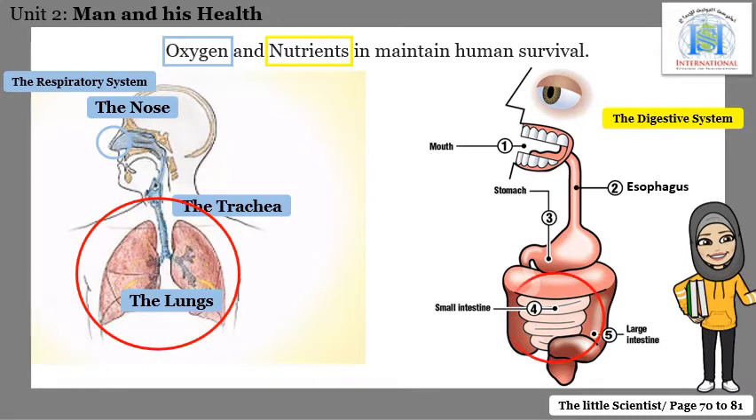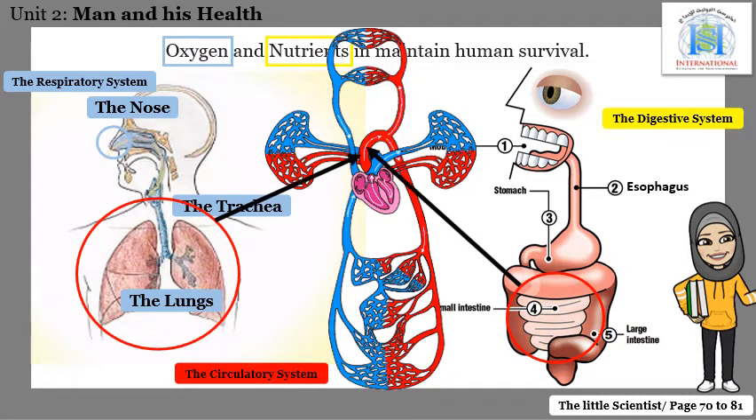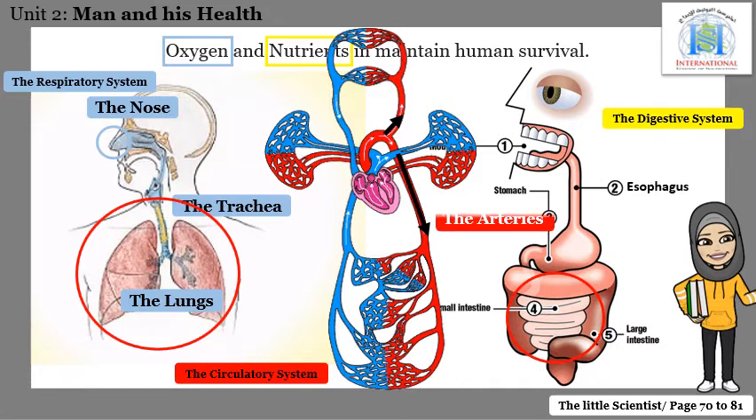So, oxygen is in our lungs and nutrients are in our small intestines. How do they pass to all of our body cells? They pass in the blood. The blood takes the oxygen from the lungs and takes the nutrients from the small intestine. Then the heart pushes the blood through special blood vessels — the red blood vessels called the arteries — which carry the blood rich in oxygen and nutrients to all of our body organs.